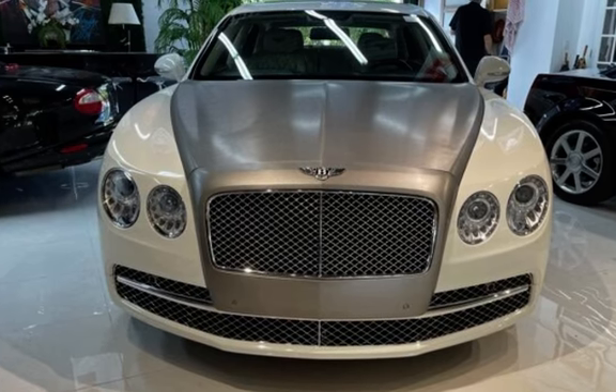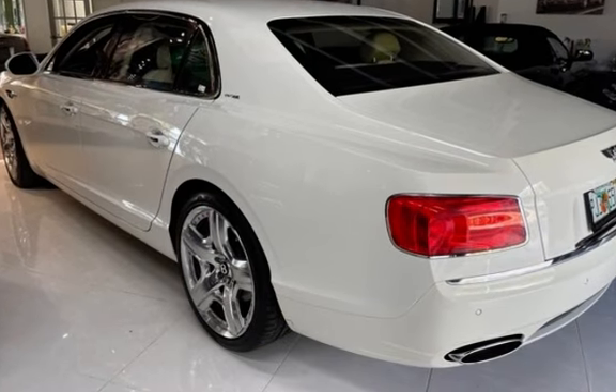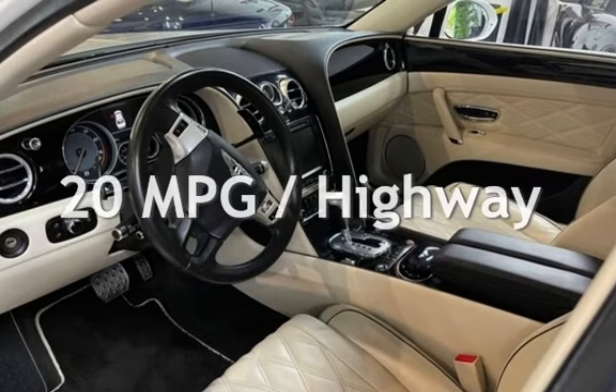This Bentley is a great value with less than 44,000 miles on the odometer. Estimated fuel economy for this vehicle is 12 miles per gallon in the city and 20 miles per gallon on the highway.